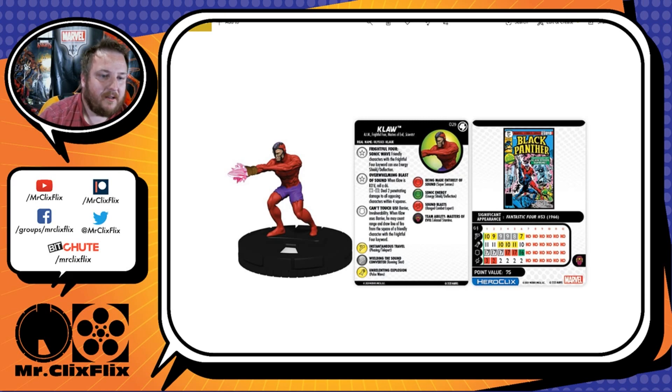Friendly characters with the Frightful Four keyword can use it with no restriction on line of fire or range — it's just a global effect for them. That alone will make sure he finds his way onto Frightful Four theme teams. His other trait is Overwhelming Blast of Sound: when Klaw is KO'd, roll a d6 — on a 4 through 6, deal 2 penetrating damage to all opposing characters within 4 squares.